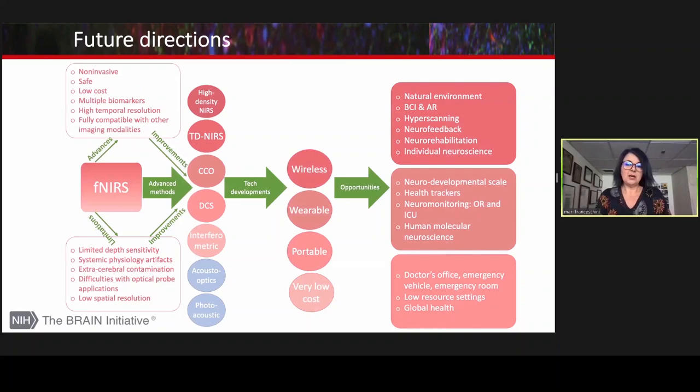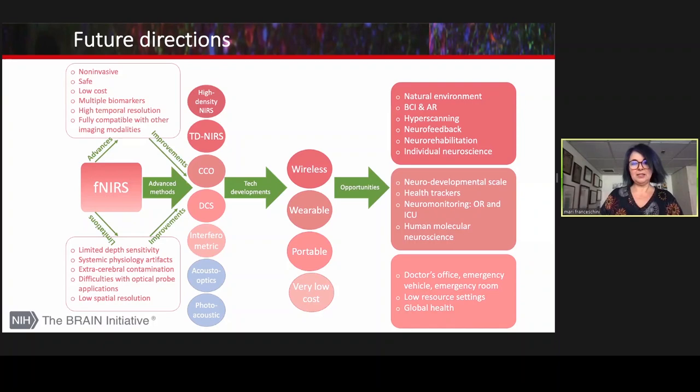To recap: there are several advantages of using optical methods to study the human brain, and there is still a lot of improvement that can be achieved. These improvements need to be made available to users for the field to grow. Key to making these technical advances is the development of ad hoc components — detectors, light sources, or integrated chips — to keep the cost low and maintain wearability and portability.